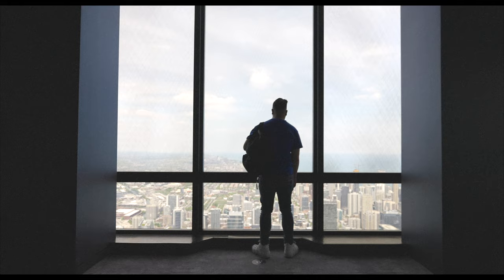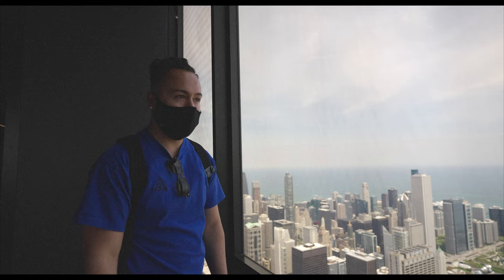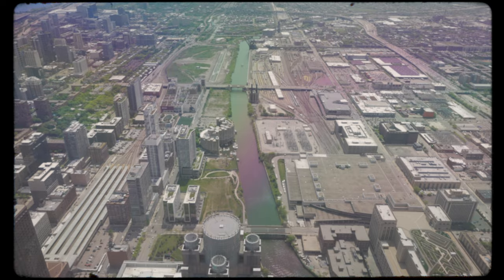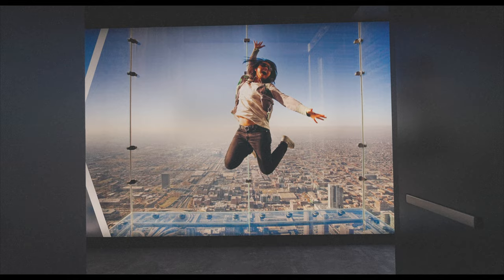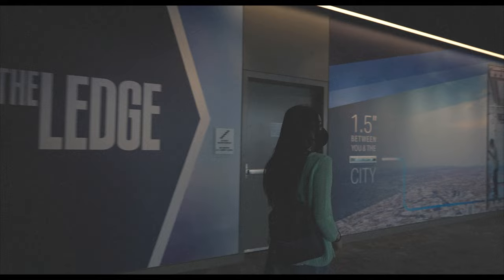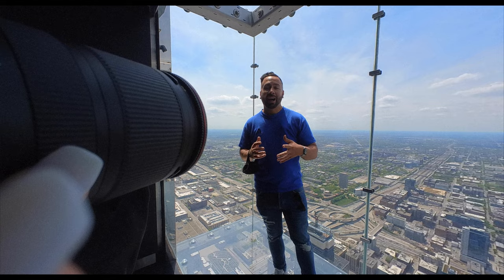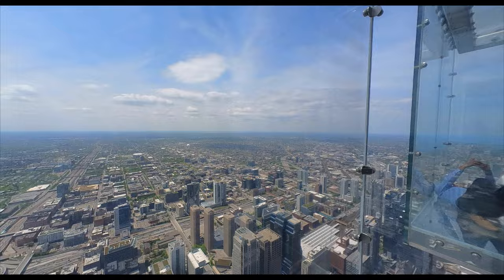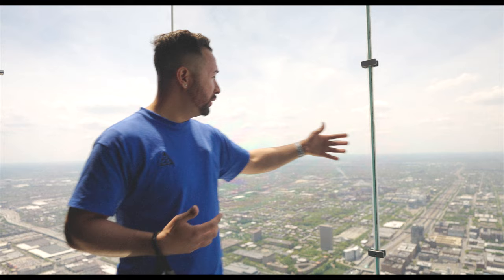I was a teenager last time I came up here and I definitely didn't know the city like I do now — you can pretty much identify mostly every building from here. We made it to the ledge of the Sky Deck at Sears Tower: 103 floors up, 1,353 feet above the city. These views are incredible, especially on a beautiful day like this.